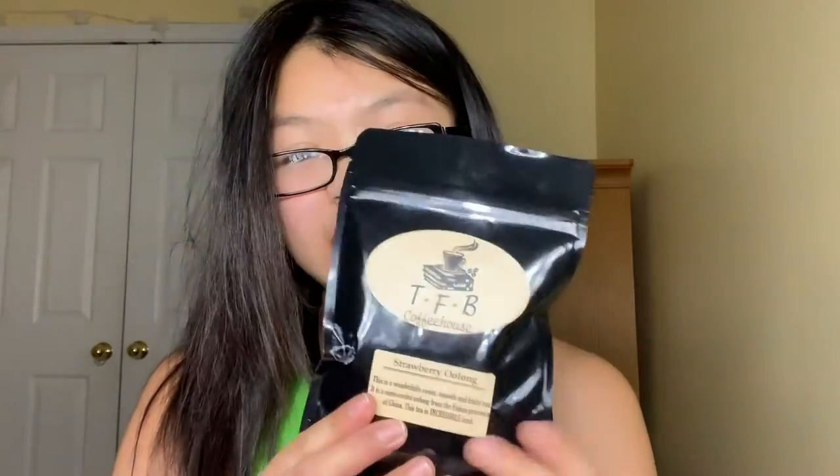I have Fruit Plains tea, which is two ounce; Rina's Chai, which is black tea; and Strawberry Oolong tea, which seems very fancy. All these are like two ounces from Tasteful Beans, so if you guys live around here in North Carolina, go to their coffee house.